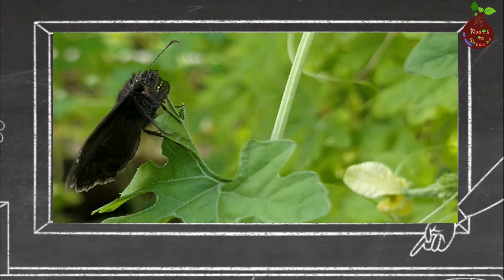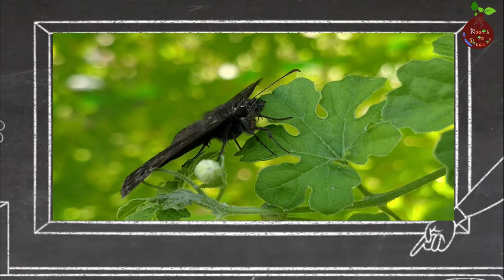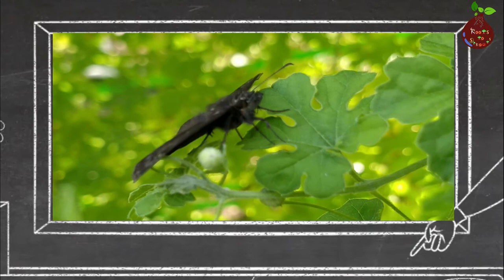Apart from the body, you can also differentiate a moth by its antenna. Looking at the antenna closely, you can see it is feathery and it doesn't have a ball at the end.